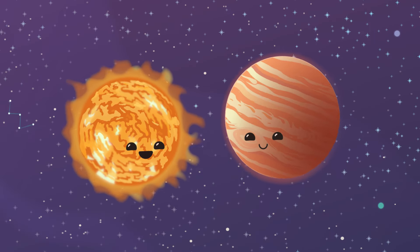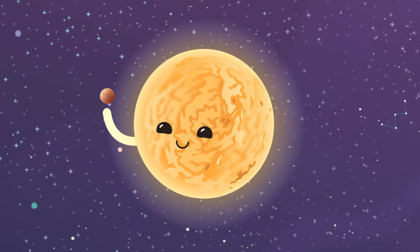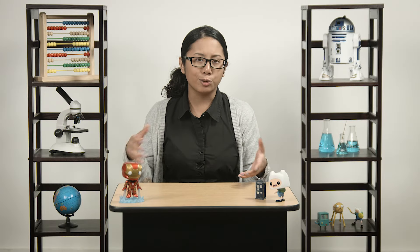Stars also come in a range of sizes. The smallest known star is just a little bit bigger than Jupiter — pretty small, considering you could fit about 1,000 Jupiters inside our Sun. Meanwhile, the largest star that we know of is many hundreds of times larger than the Sun. If it were in our solar system, it would extend past Saturn's orbit. Once again, our Sun is in the middle of this range. We're in a real-life Goldilocks situation here.